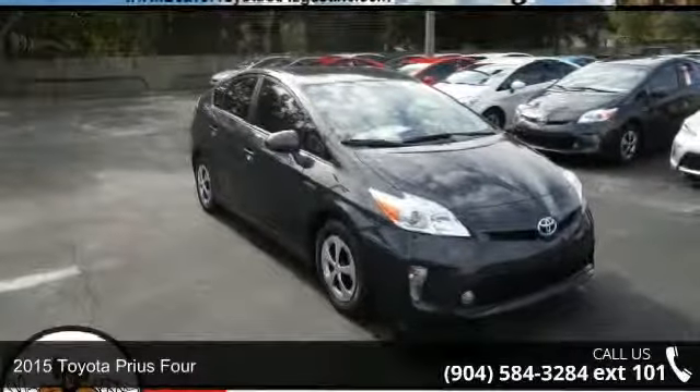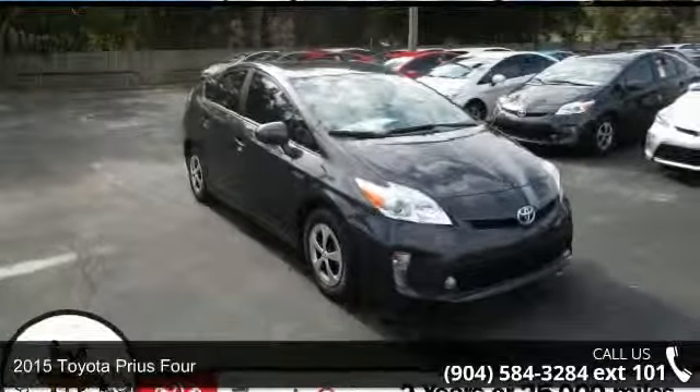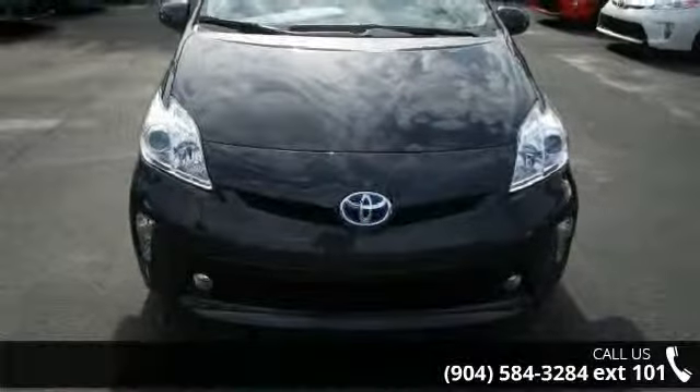Step into the 2015 Toyota Prius 4. If you are looking for a first-rate auto, this one could be yours today.